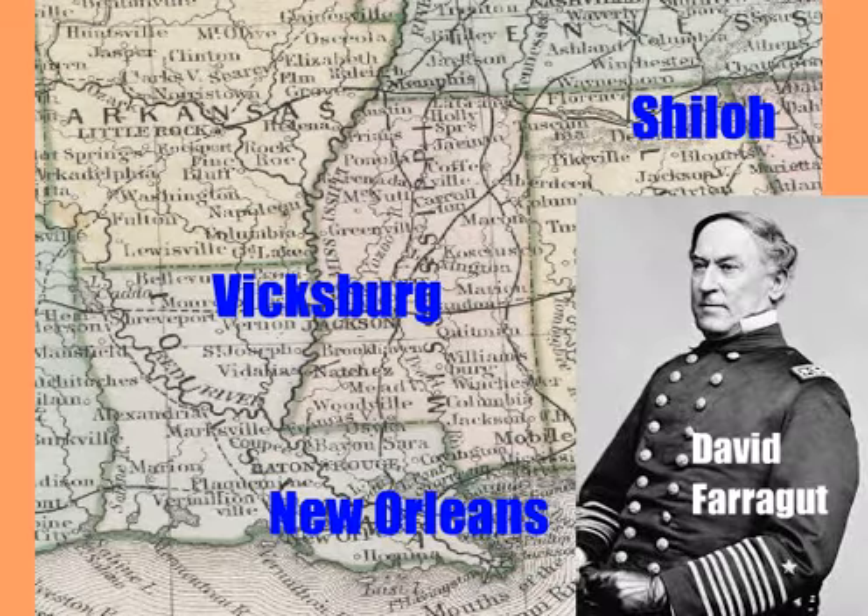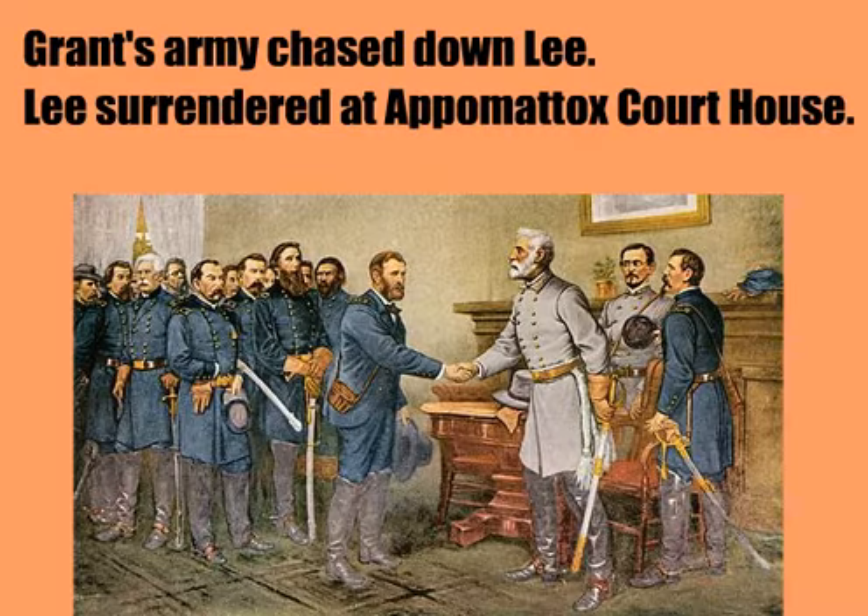After Gettysburg, Grant took over as commander of the Army of the Potomac. Between 1864 and 1865, he chased Lee through Virginia, fighting at places such as the Battle of the Wilderness, Spotsylvania Courthouse, and Petersburg. Ultimately, Lee surrendered to Grant at Appomattox Courthouse on April 9, 1865. There were generous terms of surrender, and Lee's army returned home.